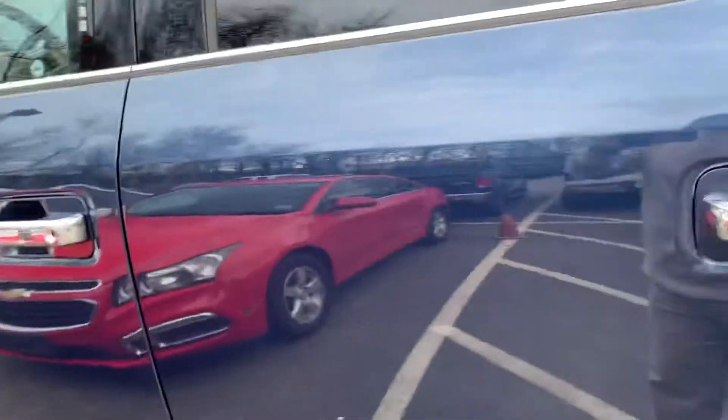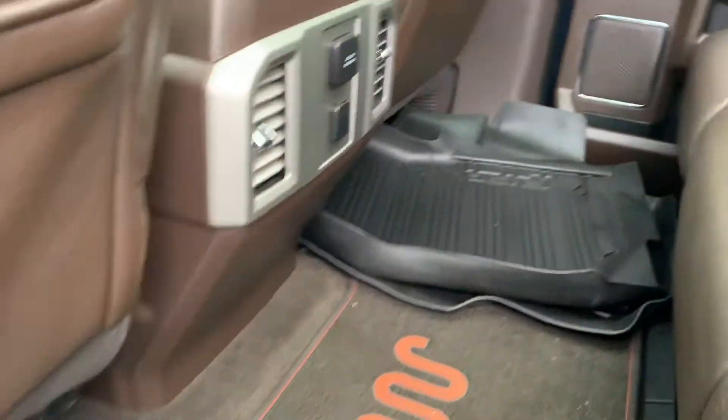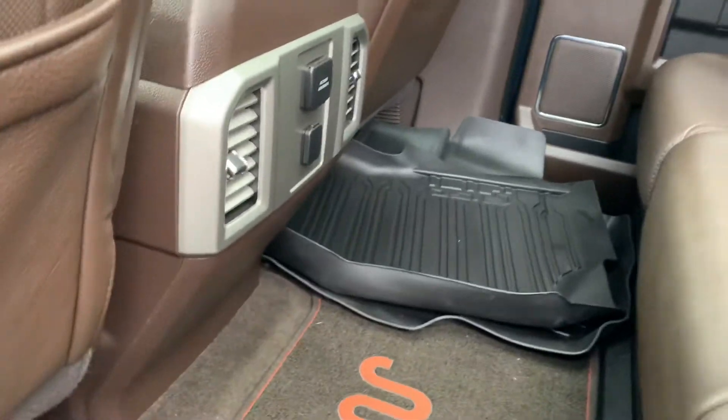It's got a spray-in bed liner. This truck is absolutely beautiful. Opening up the back seat, you can see we've got beautiful brown leather King Ranch interior, winter liners, and carpeted floor mats.